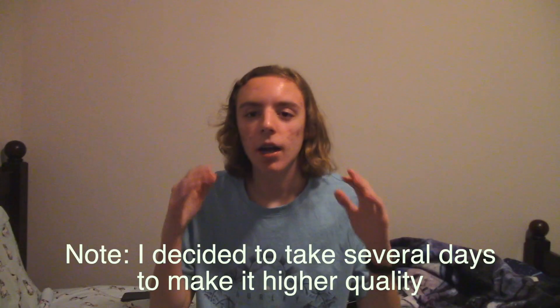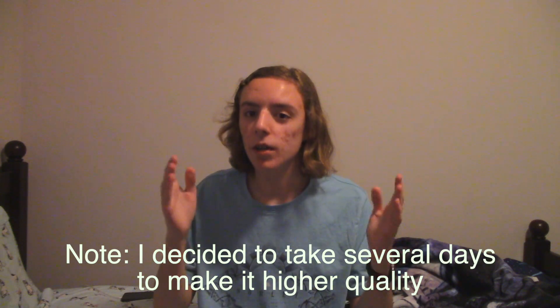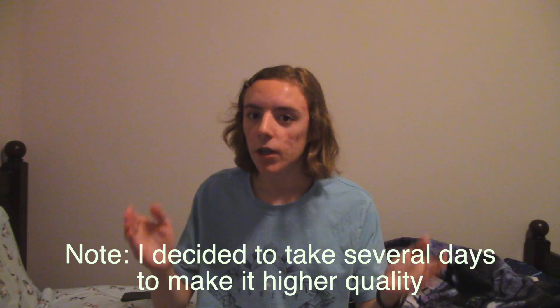Hey guys, Koen20 here. Today I wanted to talk about the history and discontinuation of the iPod. In my opinion, it's one of the most important products ever made. I apologize for this video not being as high quality as my other videos — this video is very rushed because I only have a few hours to film and edit this. With all the announcements, let's start the video.